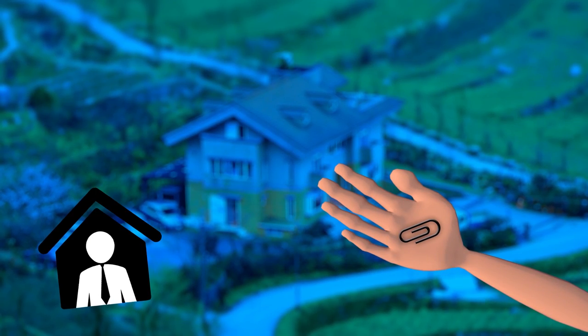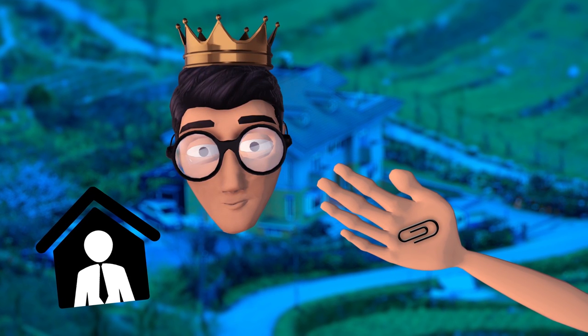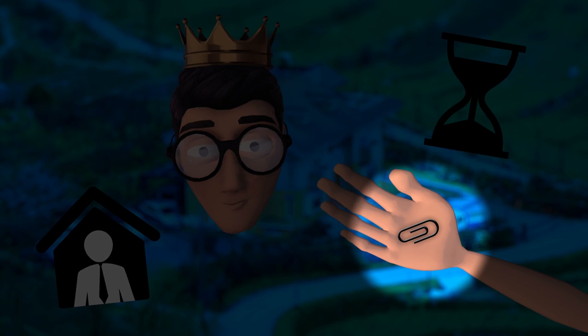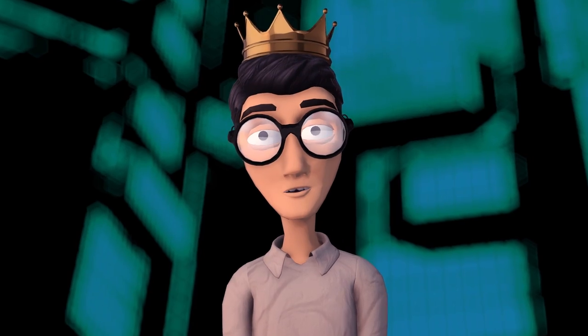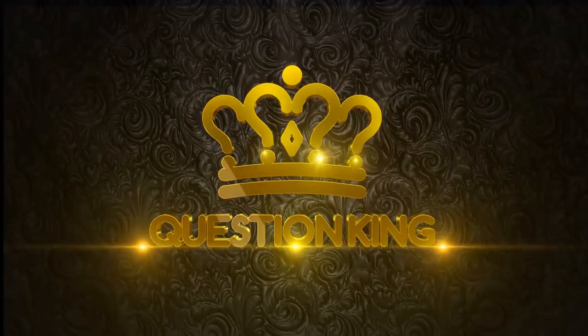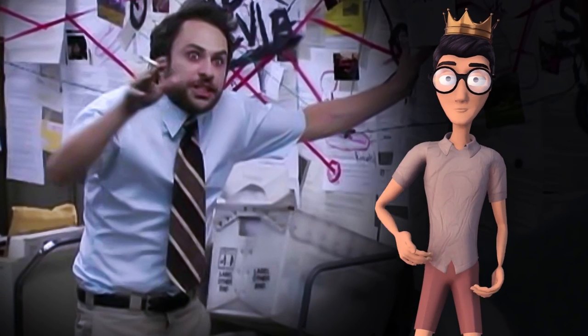Well, if you have a paperclip sitting around and an enterprising spirit, a moderately charming smile, and a little extra time on your hands, that paperclip might just be able to help you out. I know, it sounds crazy, but it's been done before.